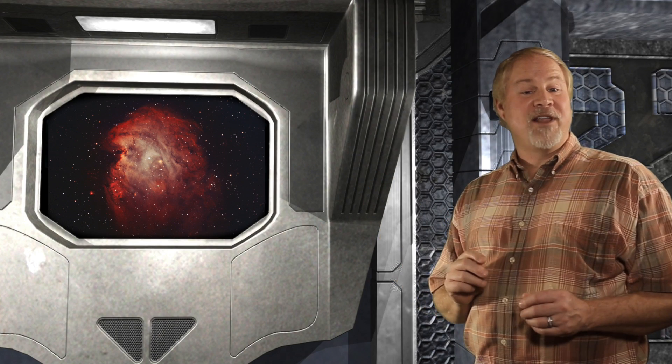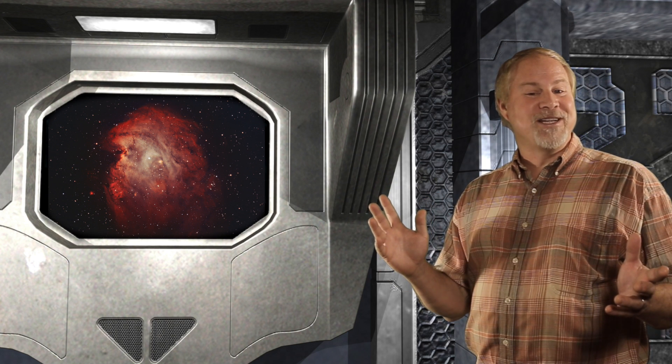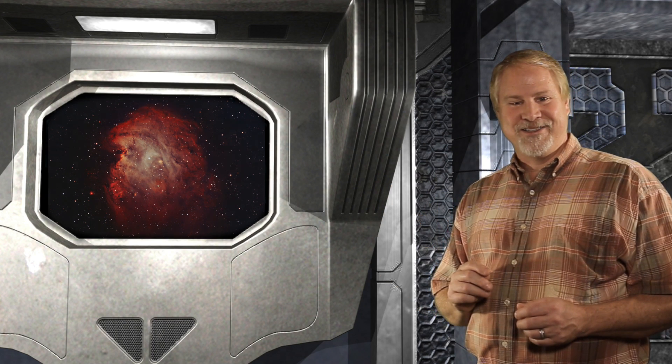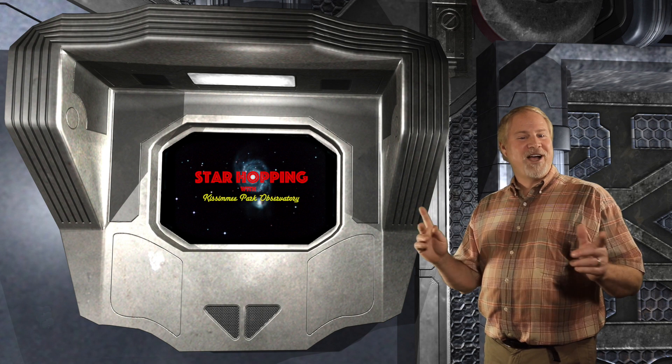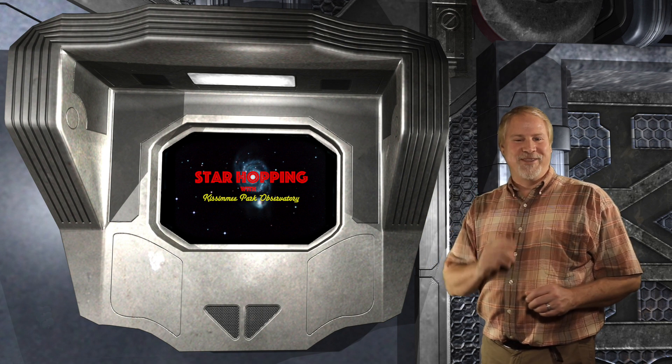Situated about 6,400 light-years from Earth, this large nebula is bright enough to be seen in your binoculars. The Hubble Space Telescope has recently been examining this area of nebulosity, which is a well-known birthplace of stars.